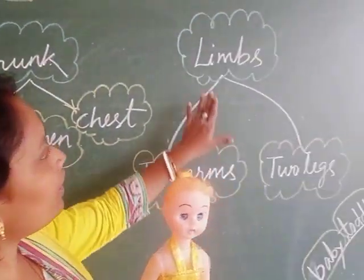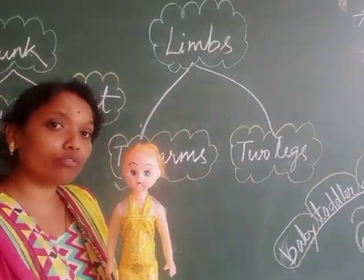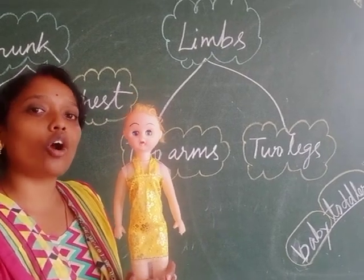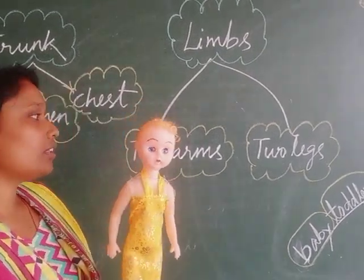Next is limbs. Two arms and two legs are called limbs.